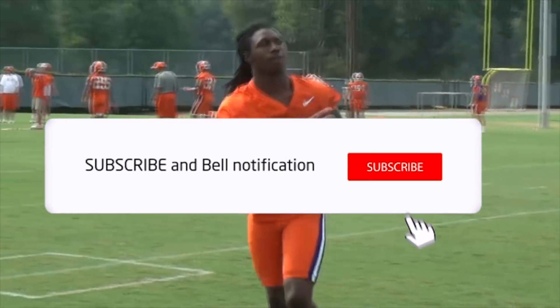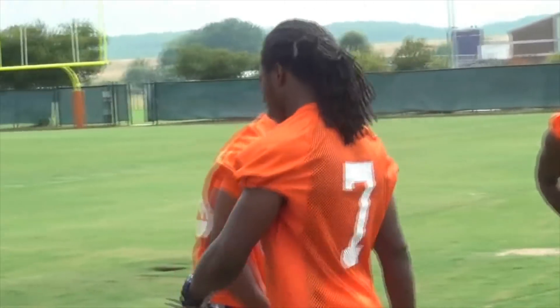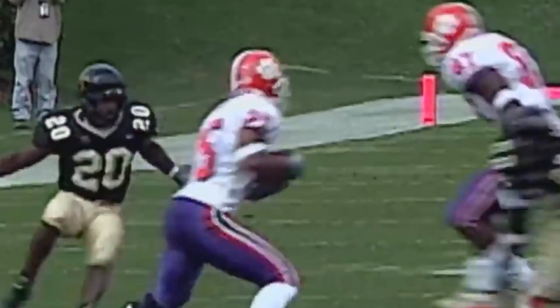Before we get to today's video, make sure to hit that subscribe button and turn on those notifications so you never miss another video. If you love college football content, then this is definitely the place for you.